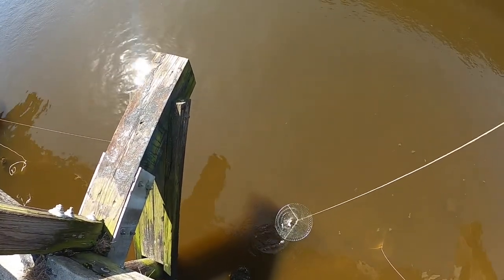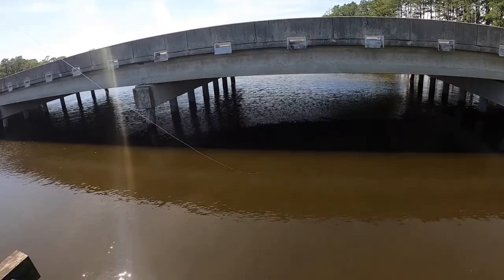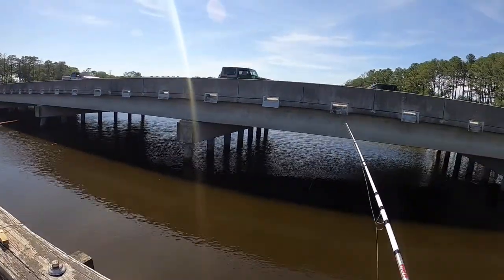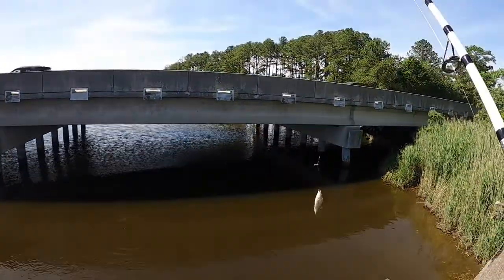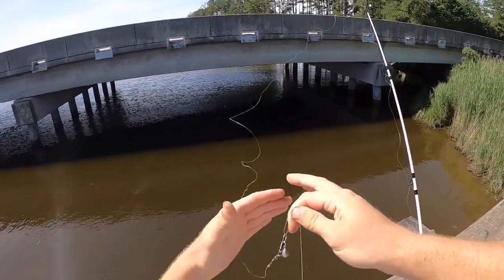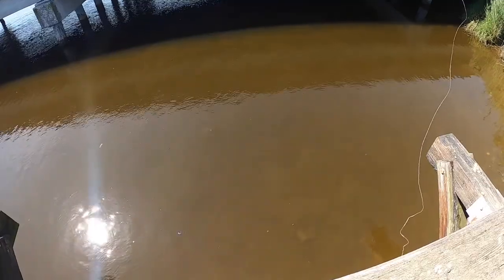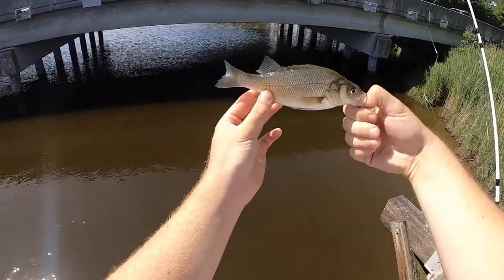Oh my gosh, here's a fish! There we go, there we go — we have a nice white perch! Nice little white perch there. Alright, here we go — second fish of the day, a nice little white perch. There we go.